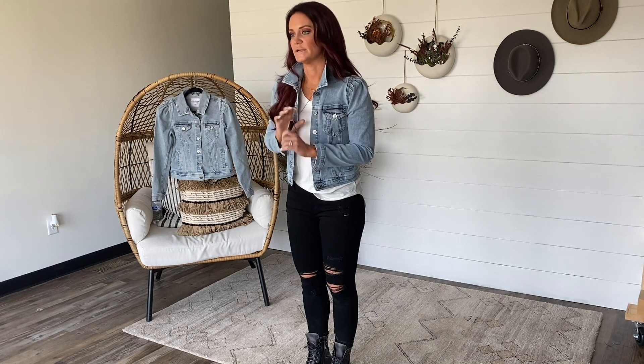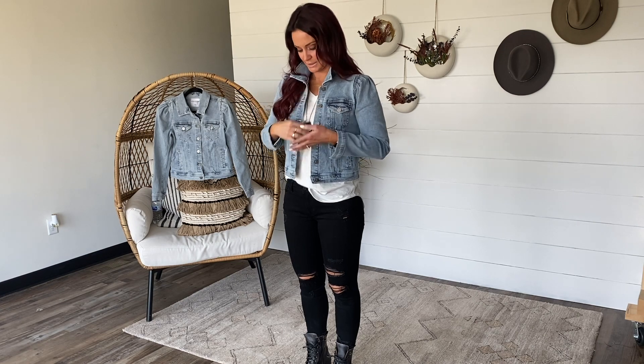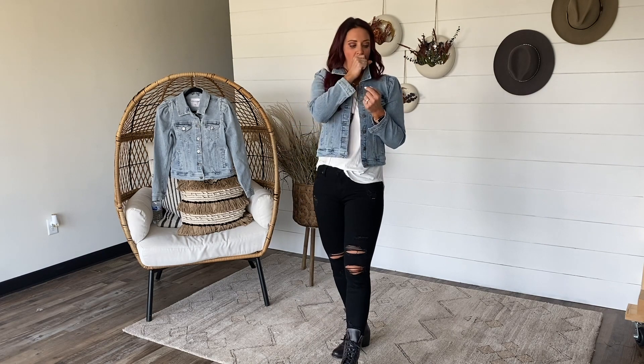My necklace today is a restock from Belljoy, and this is going to be releasing on Saturday as well. All the items are releasing at 10 a.m. Central Standard Time, so be sure to set your alarm. I like the length on this one — it's easily dressed up or down.